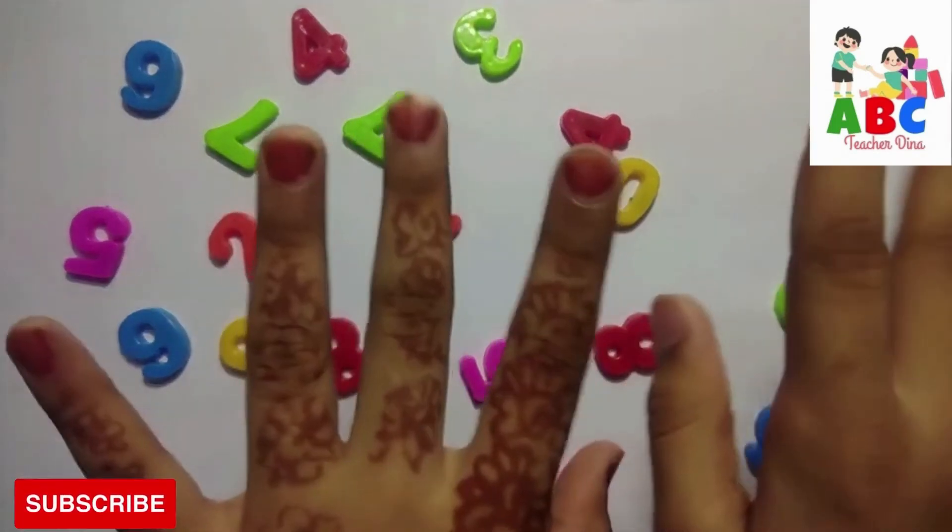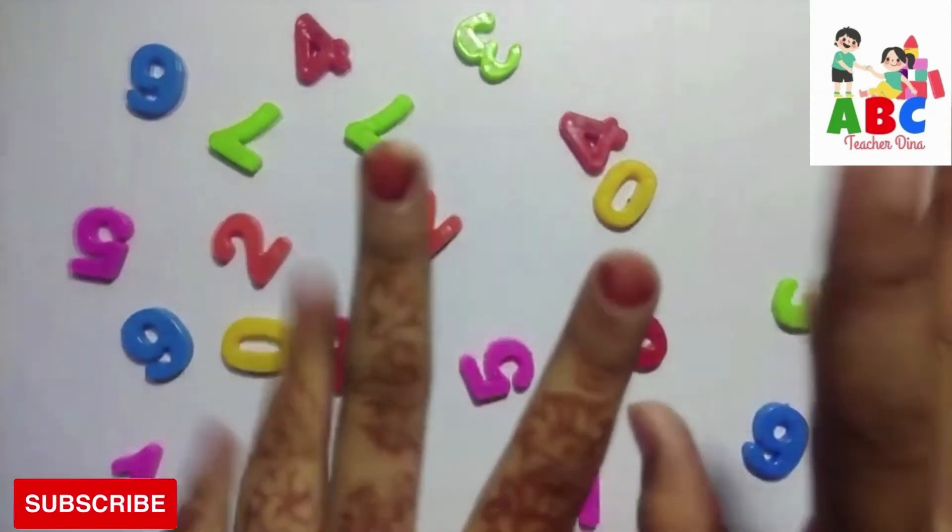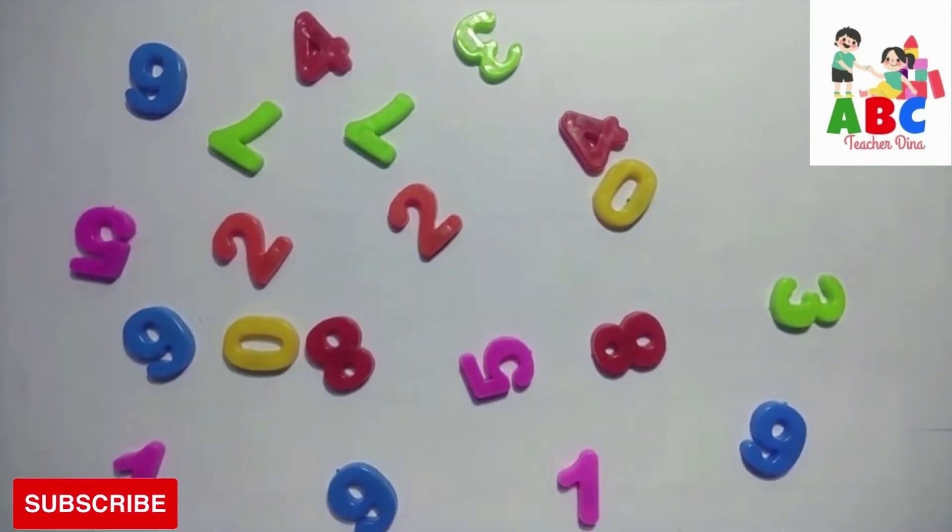Hello guys, welcome to my YouTube channel. Today I am teaching numbers and colors. Let's start.